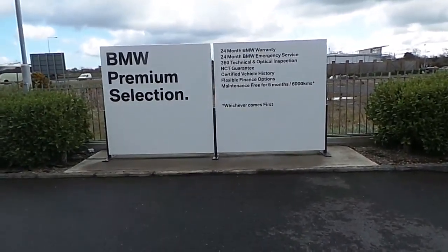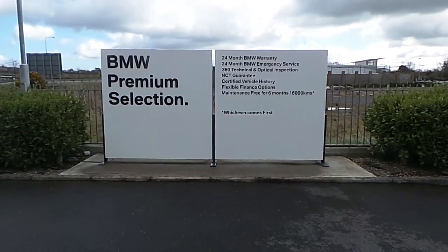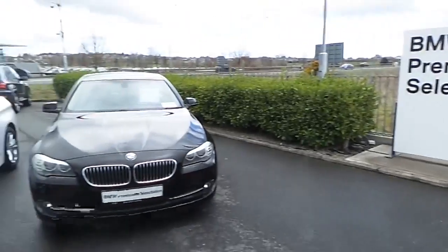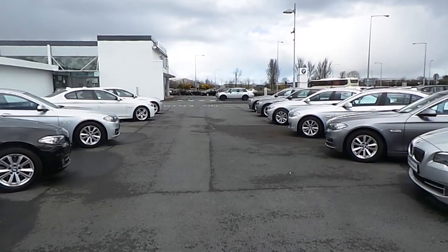If you have any additional queries on this car or any other car in our range, contact us at 061 422 600, or visit our website at www.conlansbmw.ie. Thank you very much for watching.